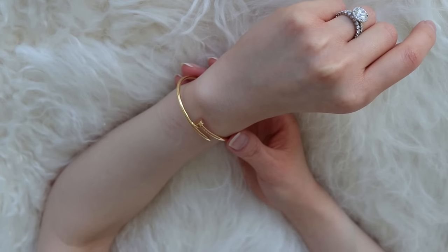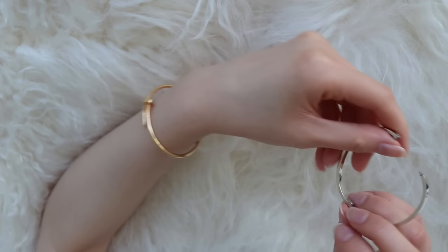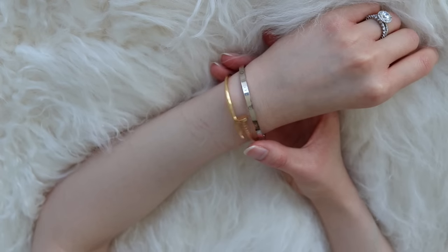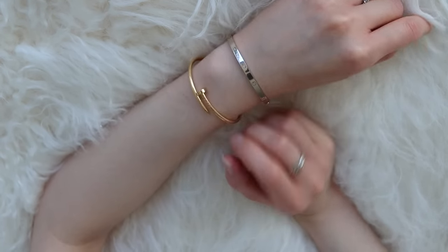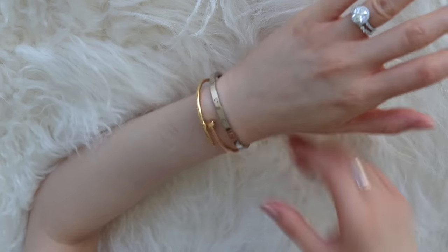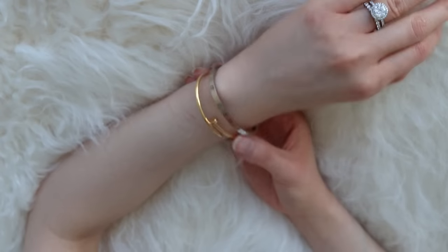Moving on to stackability — this doesn't rank that high because I only stack this bracelet with my Love bracelet. That's the only combination out of all six bracelets today that I stack together. Because of the shape and thinness of the small Juste un Clou, it's a little challenging to stack with other bracelets — it's just not a really balanced look. Since I never wear it alone and only like it stacked with the Love bracelet, it gets a 7 in this category.